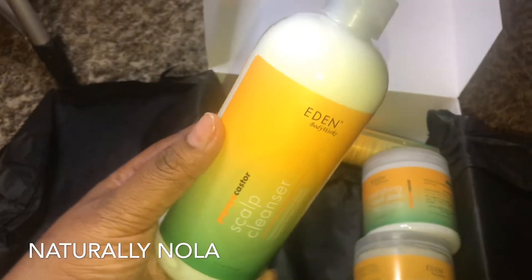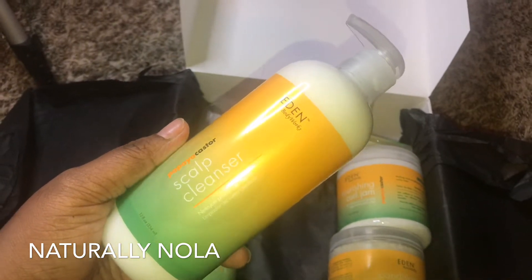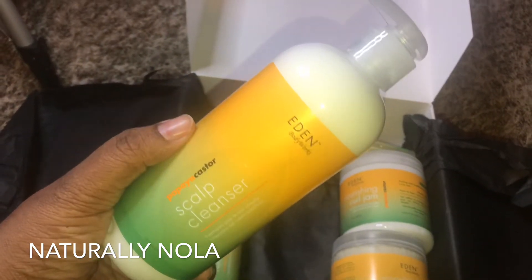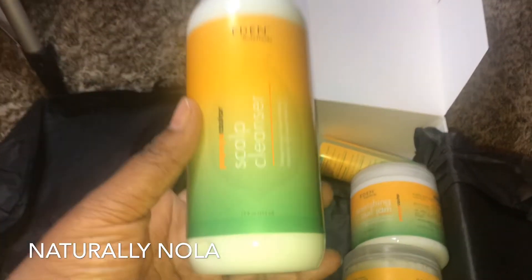Next is what they say will help boost your growth — this is the papaya castor scalp cleanser. This will help boost your hair growth as well as remove buildup from your hair.